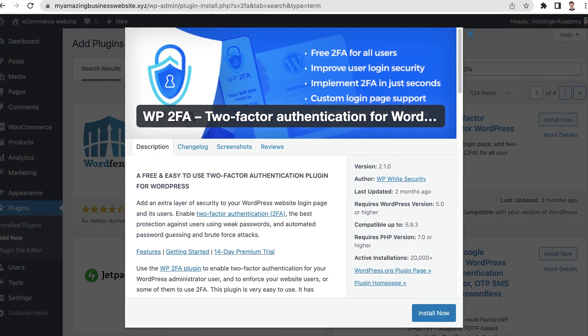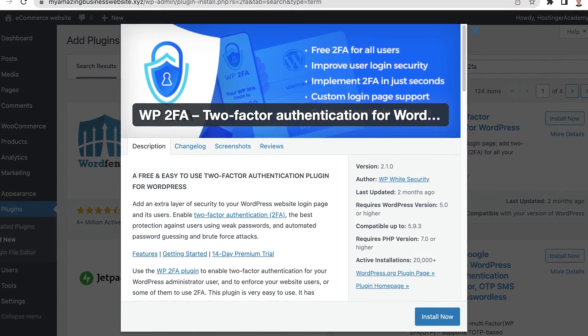The next step is to secure your website, which is essential for an e-commerce store. As mentioned before, customers need to trust you to purchase your products or services. If customers feel that your website is not secure, they won't complete their purchases. So how do you secure your e-commerce website? First, include two-factor authentication or 2FA for both admin and customer logins to add an extra layer of security. WordPress has a built-in 2FA tool, but you can also get a plugin to improve that functionality.